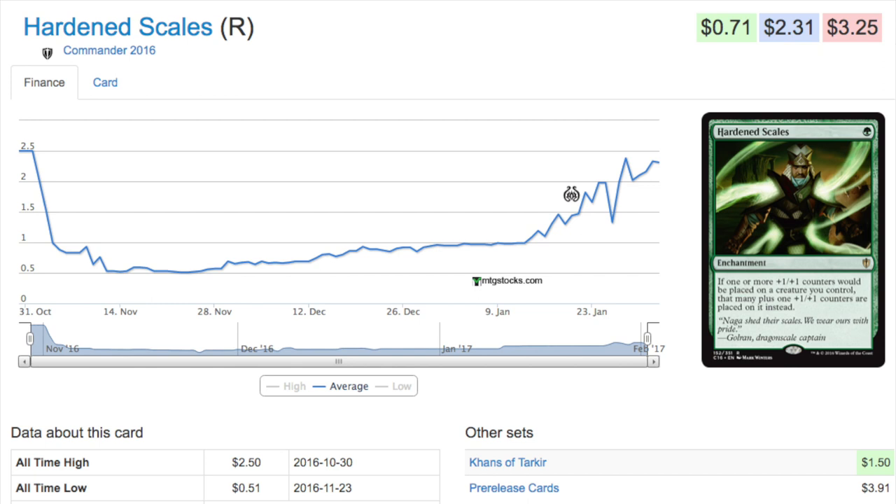Today we're going to talk about Hardened Scales. This is a reprint from Commander 2016, originally from Khans of Tarkir. The current price point of $2.31 is somewhat surprising — there was a moment when you could have bought these for 51 cents. The Khans of Tarkir version started around $1.50, and the EDH copy is slightly more expensive.